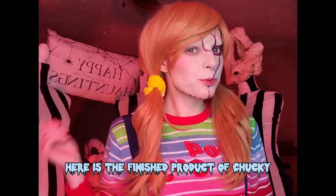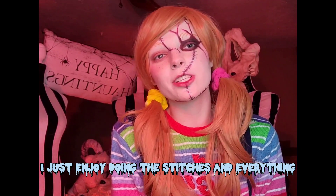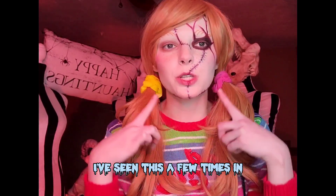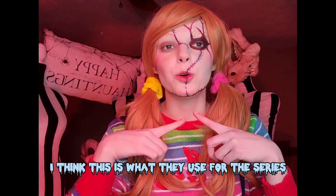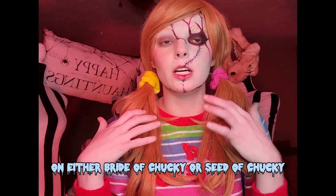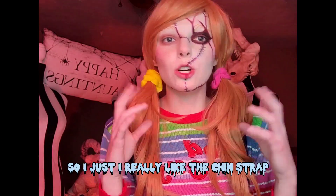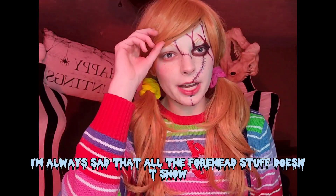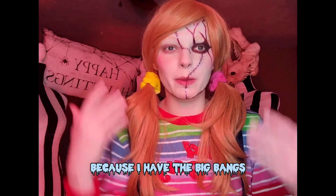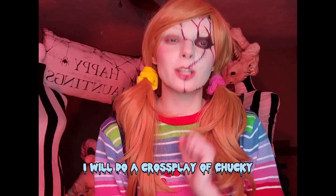Here is the finished product of Chucky — I always love doing this makeup, it's just so fun. I enjoy doing the stitches and everything. I did decide to do the chin strap, which I've seen in the Chucky series — this isn't normally on Bride of Chucky or Seed of Chucky, where the stitching usually goes all the way down instead. I really like the chin strap, I think it brings all of the makeup together. I'm always sad that the forehead stuff doesn't show because of my big bangs, but I love doing it anyway because one day I will do a crossplay of Chucky.